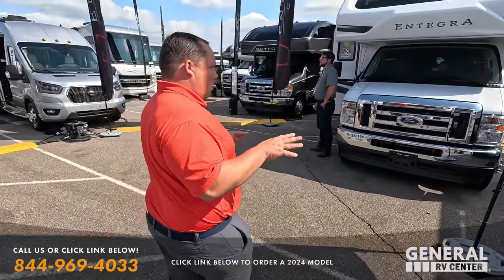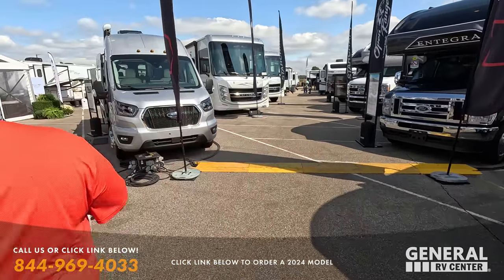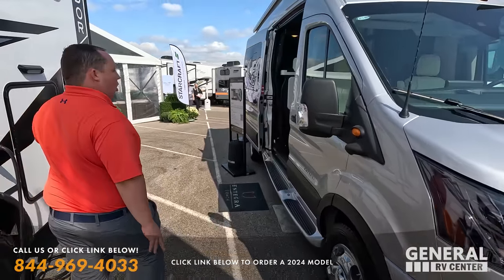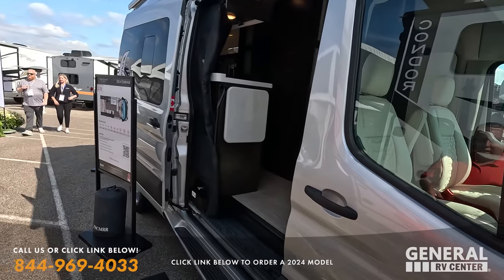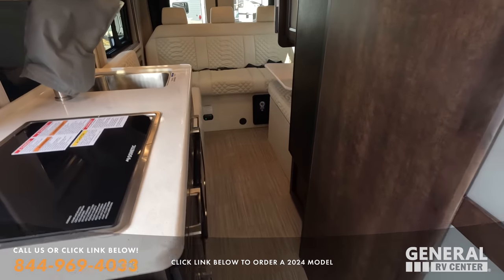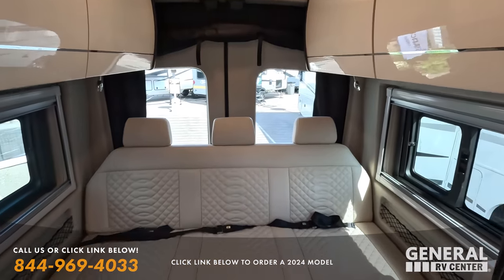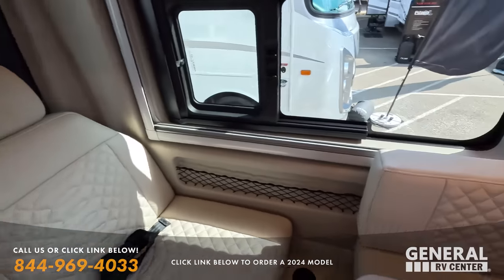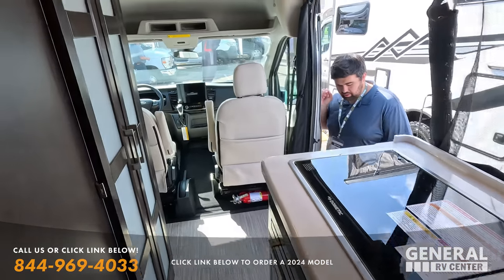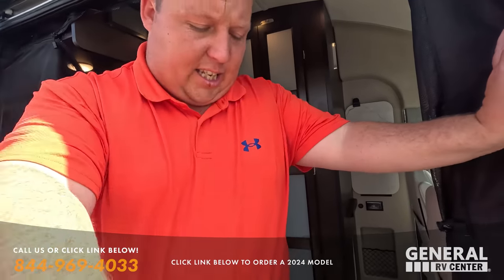Coming up, we have the Integra Launch — doesn't look like any changes this year. Then this is the Expanse, which competes with the Coachman Beyond on the Ford Transit chassis. Nine out of ten people prefer this interior. The Ford Transit just drives so well — it's a kick-butt motorhome.